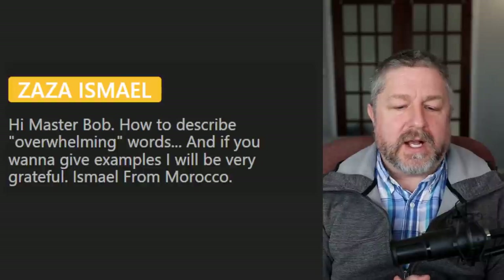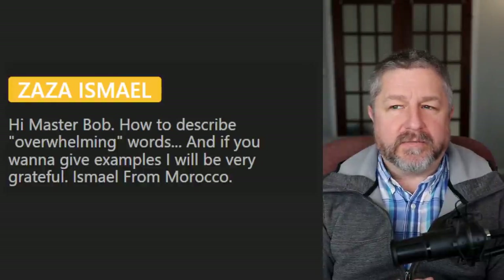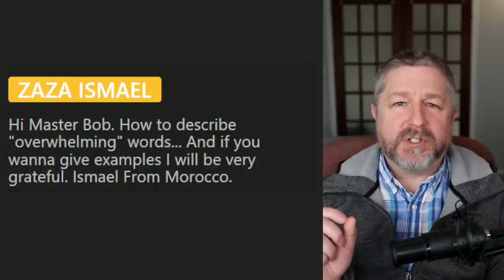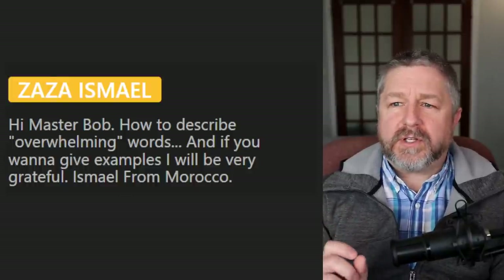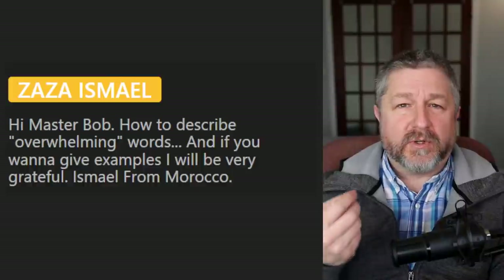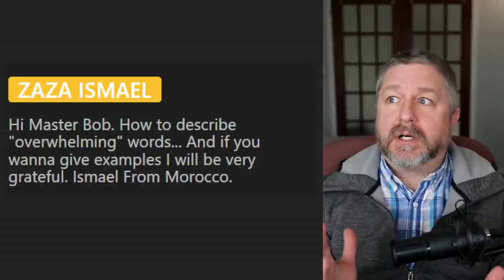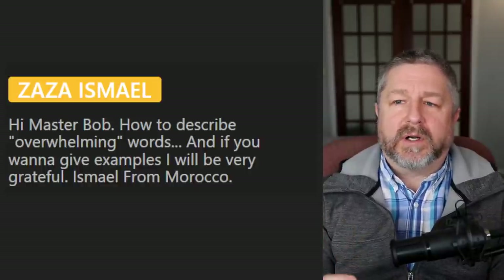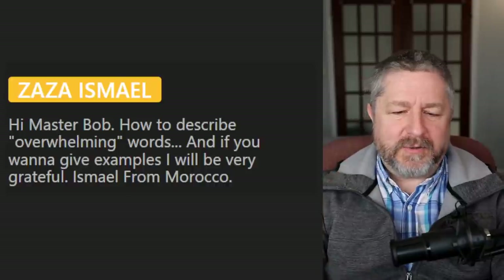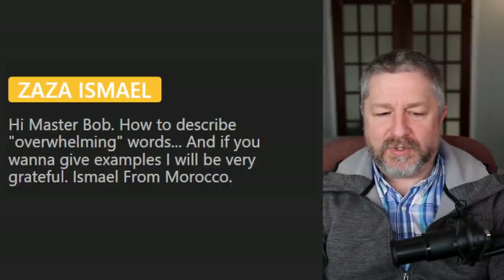Zaza asks: how to describe overwhelming work? You could say 'my job is exhausting' or 'my job is overwhelming.' We also say 'I just can't take it anymore' — when something is very stressful or overwhelming, that phrase is pretty common. Like: 'How's work?' 'Oh, I just can't take it anymore — it's too hard, it's too tough, it's overwhelming.' That is how I would use that word related to work.